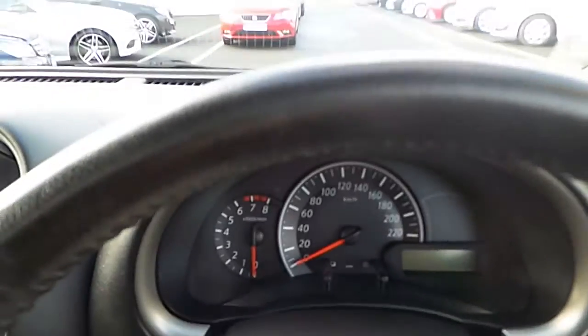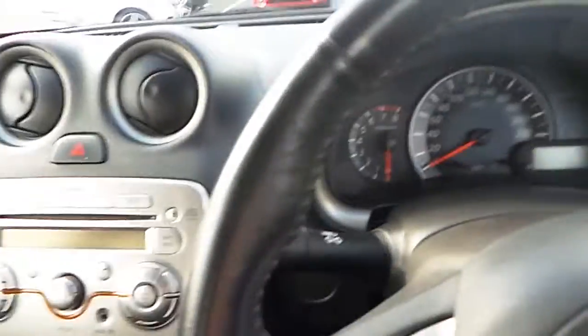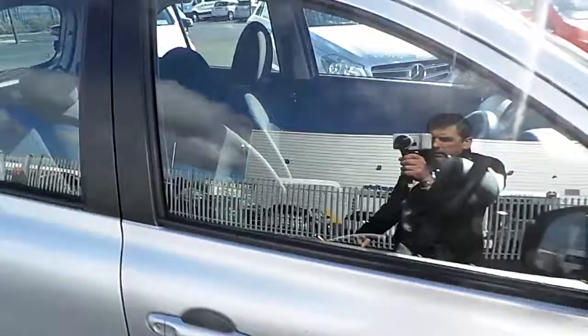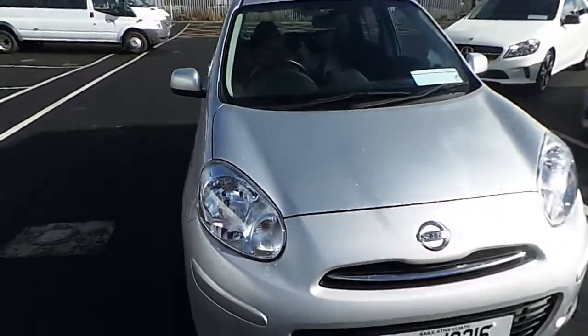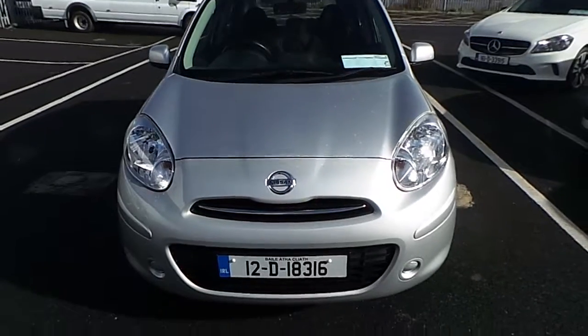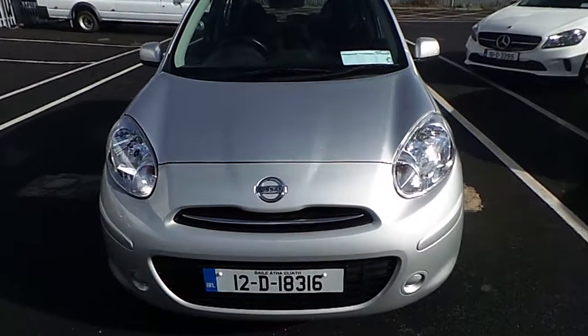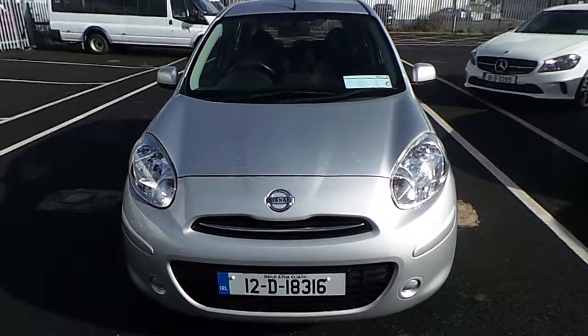This is a lovely low mileage car which has been serviced by our award-winning after sales team. This car comes with a 12 month warranty. For peace of mind, this warranty can be upgraded to 24 months or 36 months, and finance options are available. If you'd like to take a closer look at this car or arrange a test drive, please give us a call here at Joe Duffy Select and we'll be happy to help. Thanks for watching.